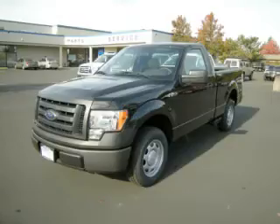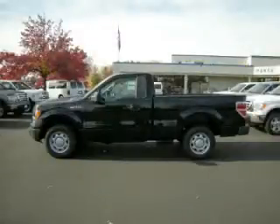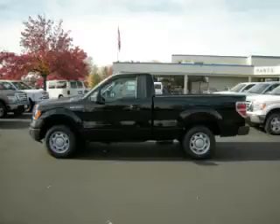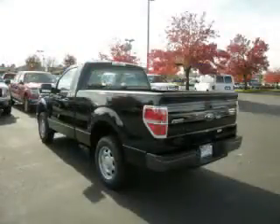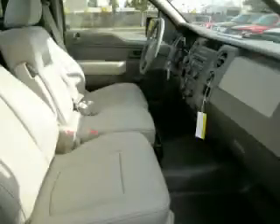This is a 2010 Ford F-150 XL, 4.6-liter V8. Top features include side impact airbags, electronic dash, tilt steering, and bench seats. Are you ready to experience this vehicle for yourself? Then call today to schedule your test drive.